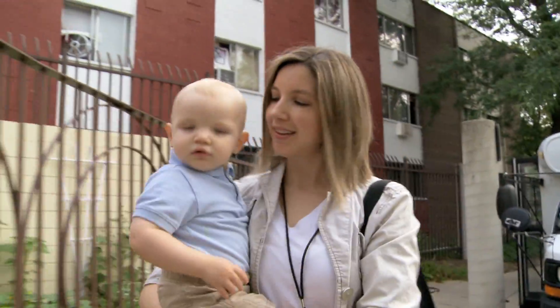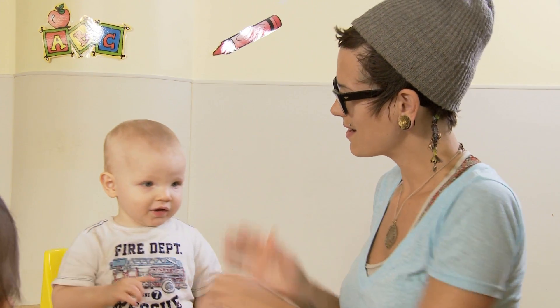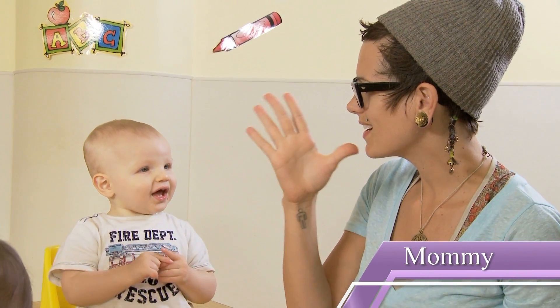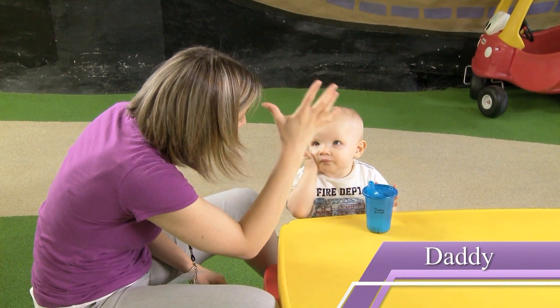Mom and Dad are the most important people in a baby's world, so the signs for Mommy and Daddy are fun ones to teach. Here's Mommy first — Mommy! And here's how to sign Daddy — Daddy.